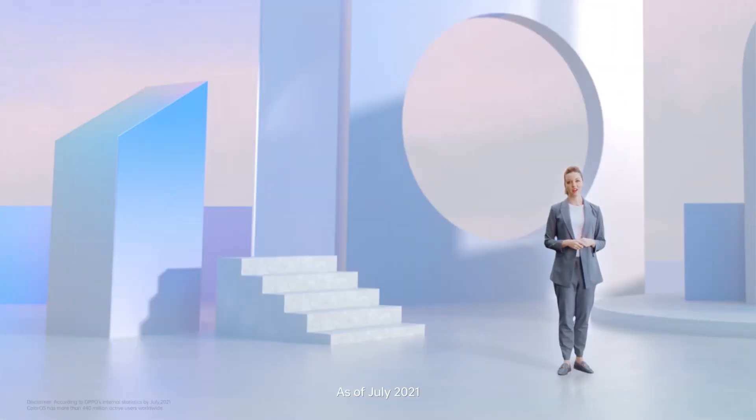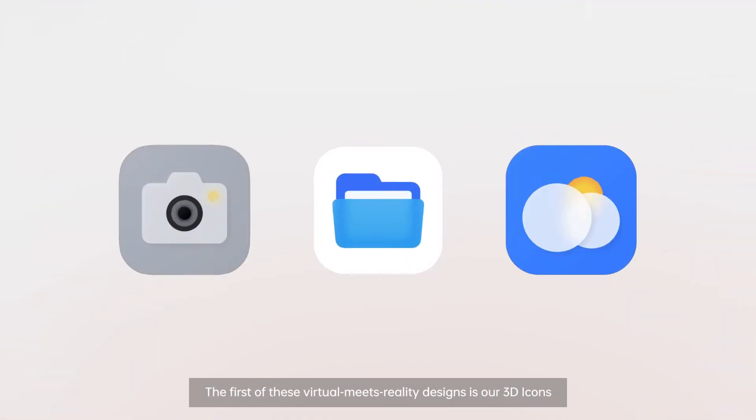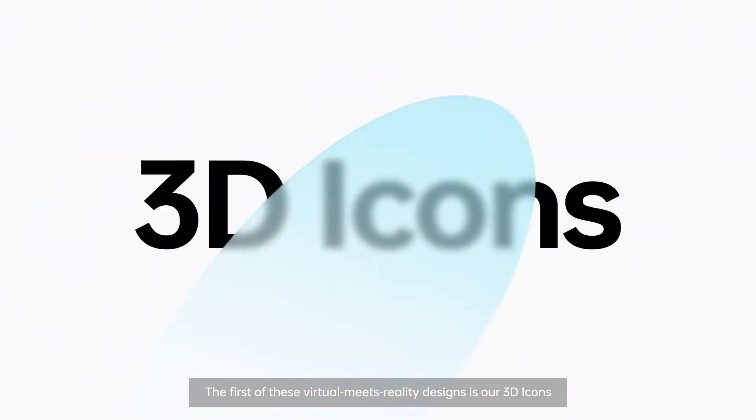As of July 2021, there were 440 million active users of ColorOS worldwide. The first of these virtual meets reality designs is our 3D icon.